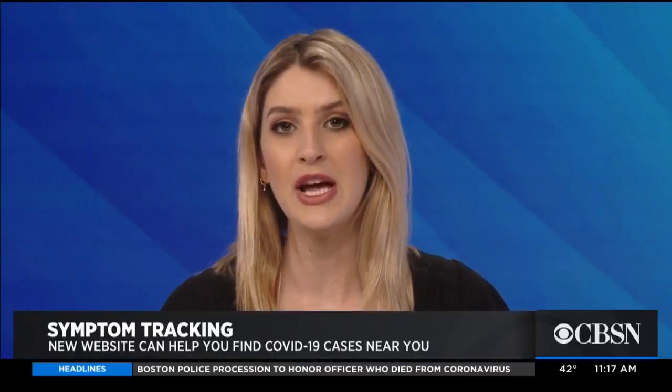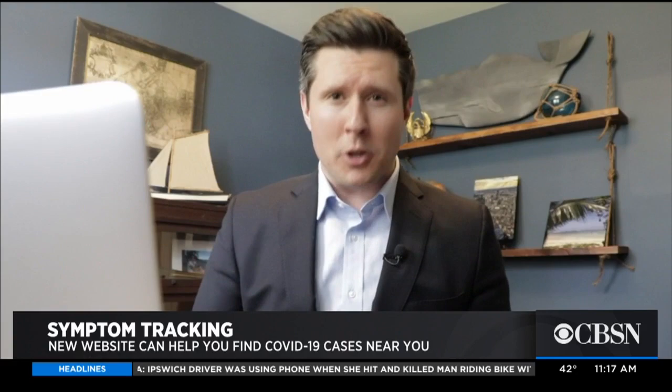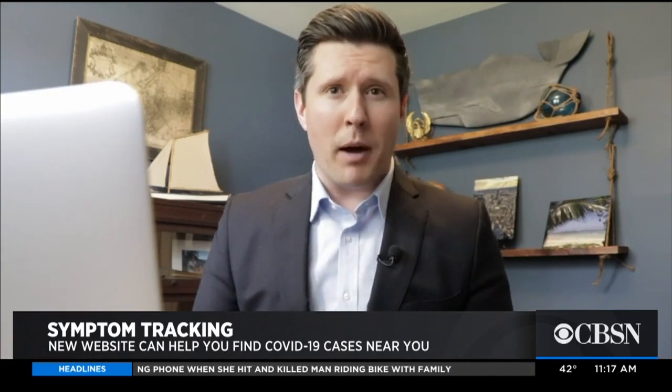A new website helping you figure out if there are cases of coronavirus near you. Think of it like crowdsourcing. This website uses data that people can submit from home to create maps, helping you and public health agencies determine current and future hotspots.